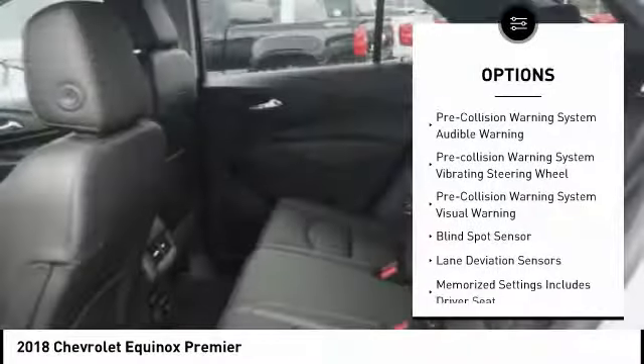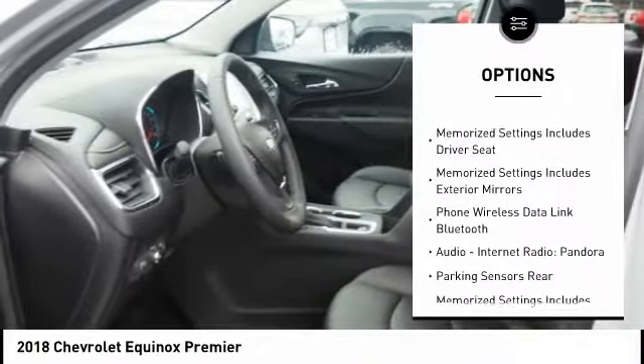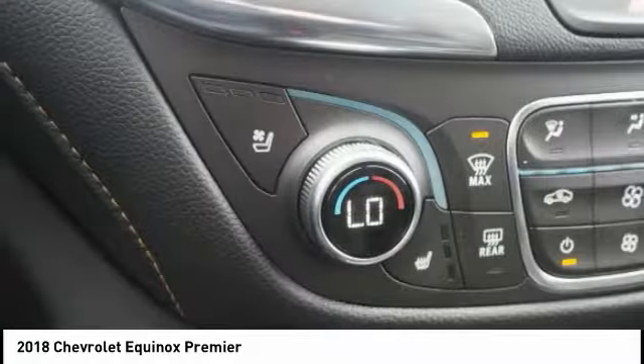Traction control, remote engine start, stability control, power steering, cruise control, universal garage door opener, heated steering wheel, fog lights, power brakes, clock. Come take a test drive today.